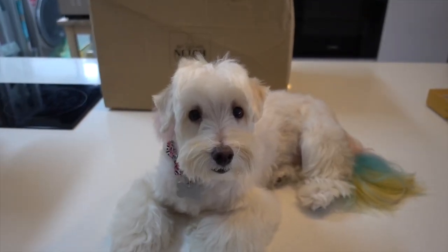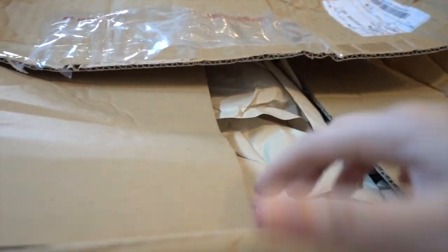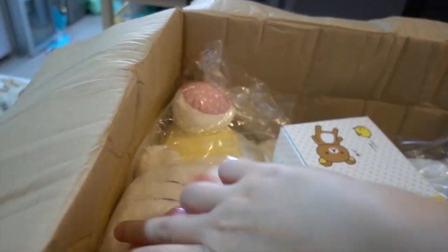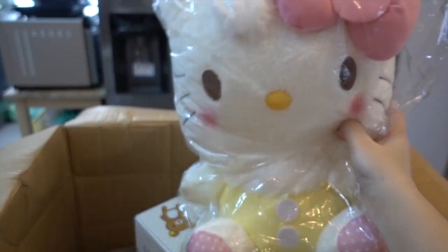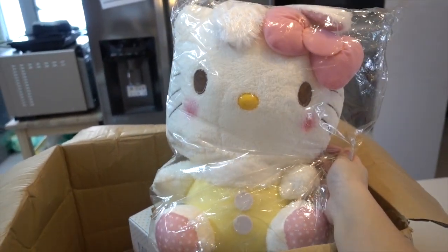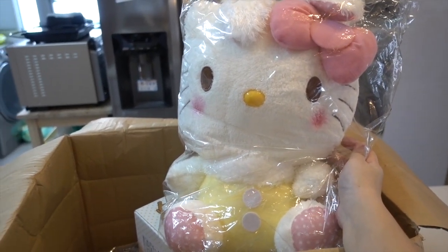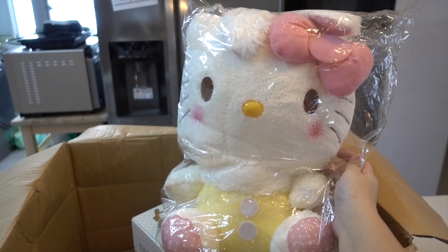The postman just arrived with a box from Akiba Catcher, so let's see what's inside and unbox it. My Hello Kitty Easter Bunny! This was launched on Akiba one week before Toreba launched it.